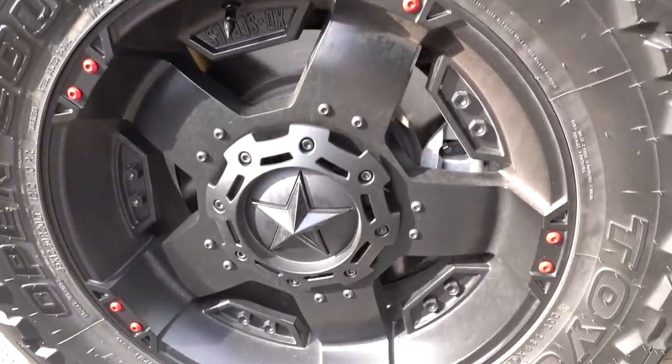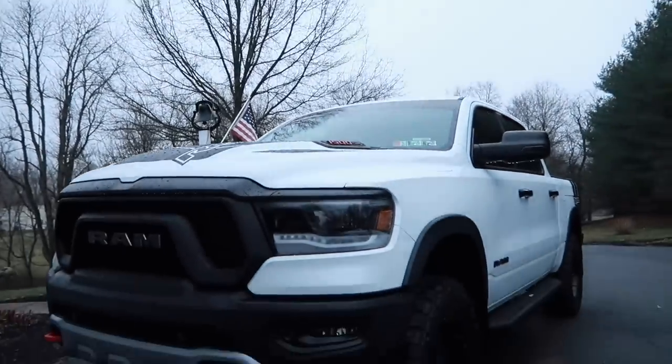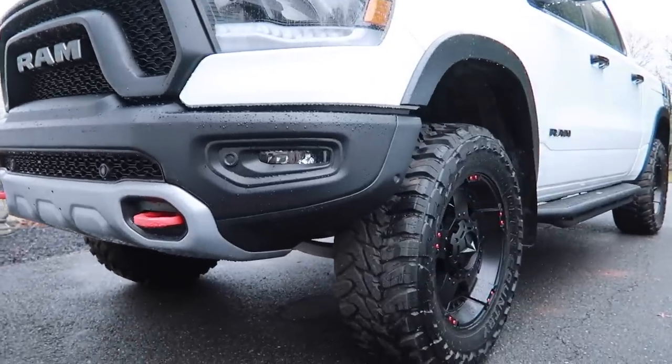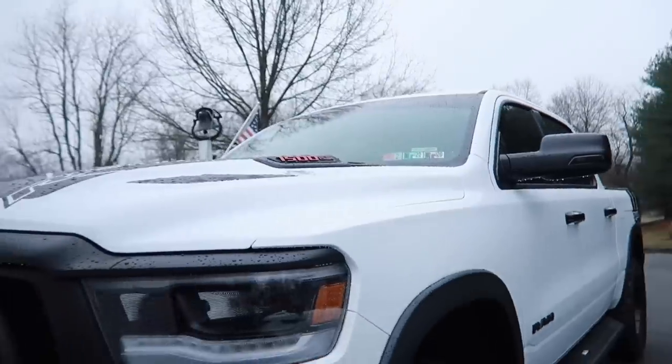I do like the mud terrains — the Toyo Country MTs — they're a 35x12.50 R20. I went a little bigger on the wheel than factory; they have an 18-inch from the factory, but I went 20 to keep the proportion. With a 35-inch tire on an 18-inch wheel you get a lot more sidewall and the wheel would look really small. Going with a slightly bigger wheel gives you more detail. Also, taking the spokes off the Rockstar 2s definitely gave them their own unique look — I don't really see anybody else doing that, which makes them stand out even though they're an older wheel.